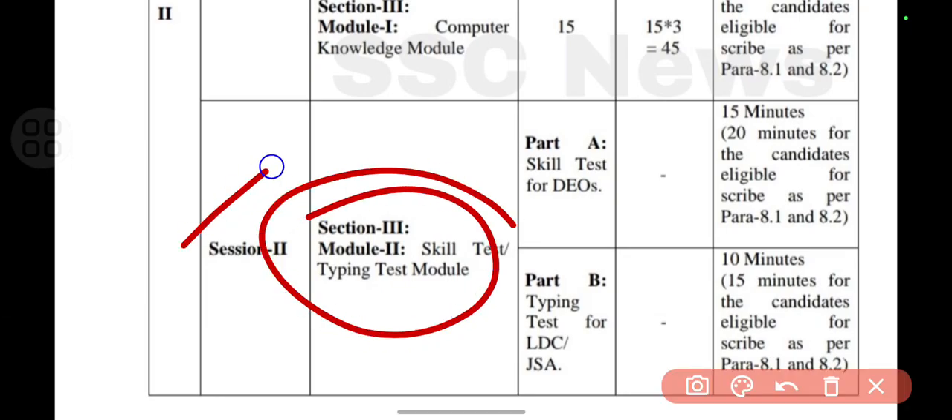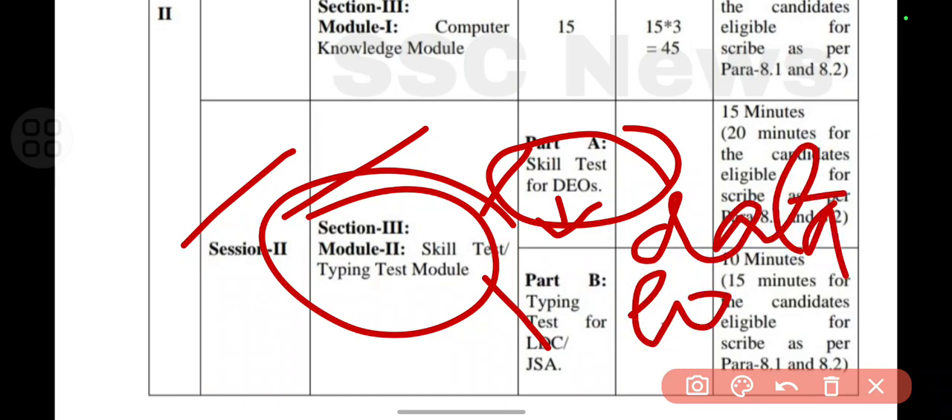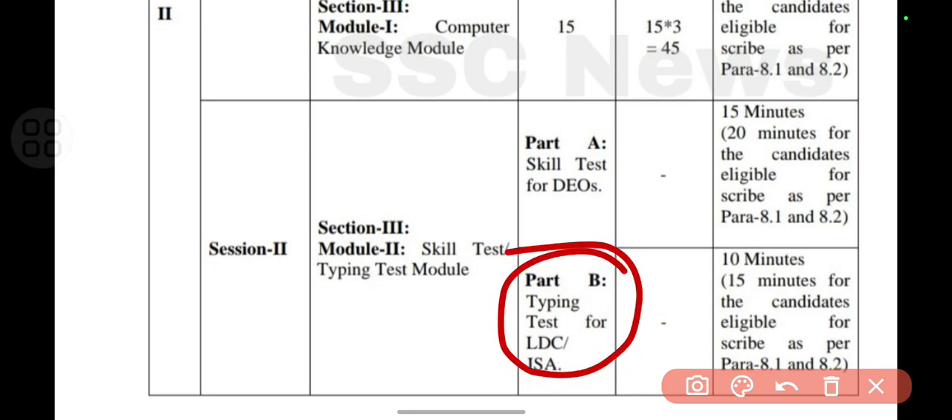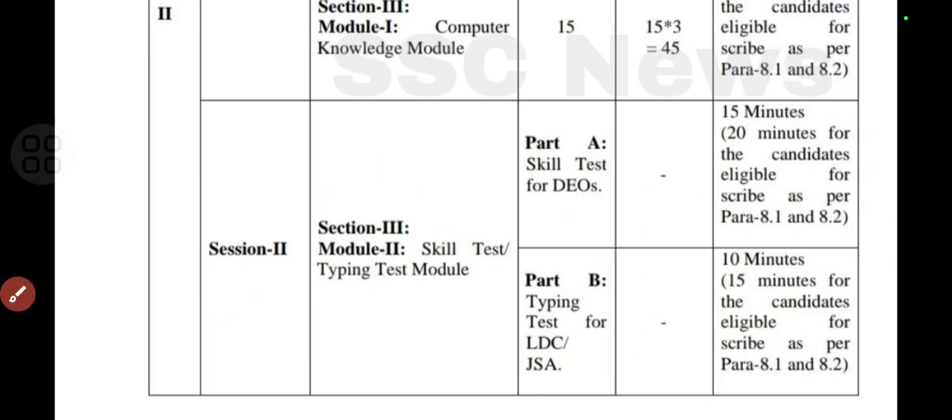In Session 2 there are two parts — Part A and Part B. Part A is the skill test for Data Entry Operators, which is essentially a typing test. Part B is the typing test for Lower Division Clerk, where they check how many words per minute you can type on the computer.